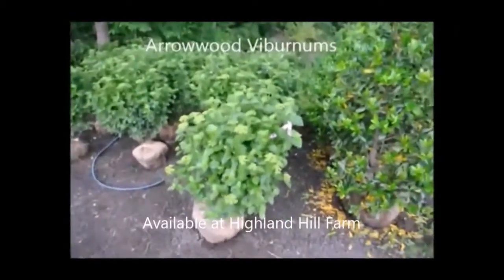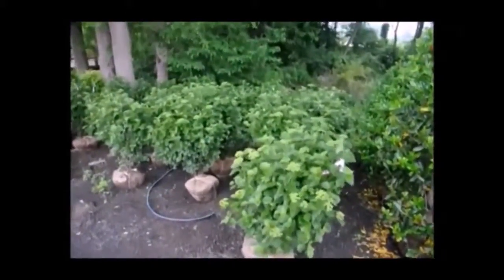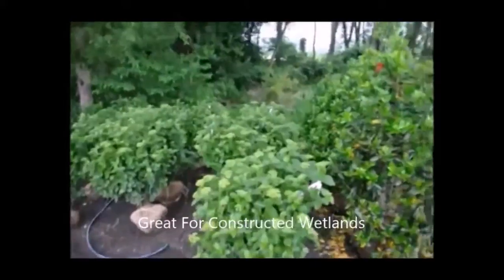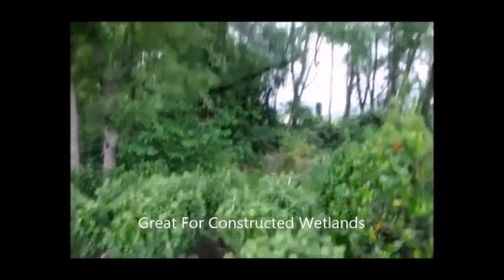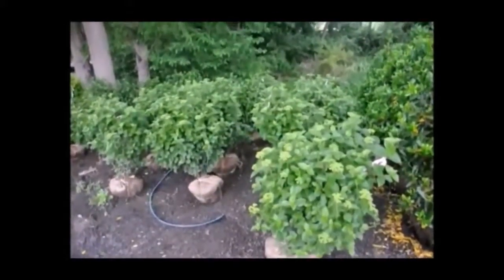These are arrowwood viburnums ready for pickup here at Highland Hill Farm. These are field-raised and they grow very well in shaded, wet soils of Bucks County and the Northeast United States. An interesting thing about the arrowwood viburnum is that it can grow directly under walnut trees. Walnut trees put out a toxin called juglone and it kills a lot of trees and shrubs, but the arrowwood viburnum is resistant and can grow there.